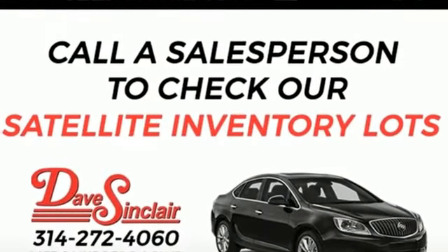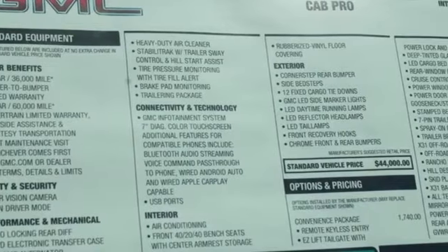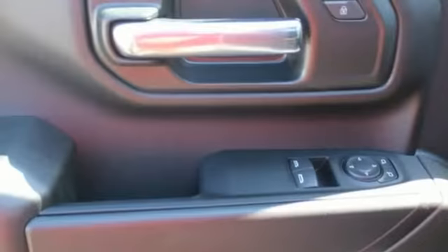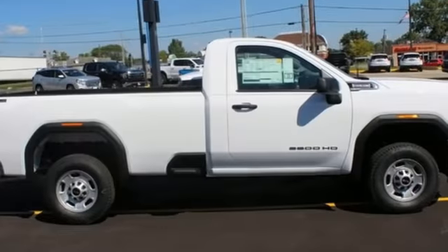V8 engine, four-wheel drive, automatic transmission, trailer hitch receiver, streaming audio, wireless phone connectivity, air conditioning, front tow hooks, electronic shift on the fly, and LED low and high beam headlights.